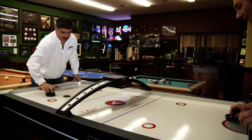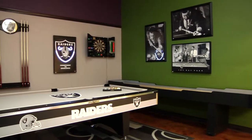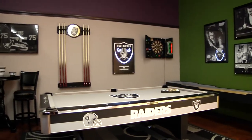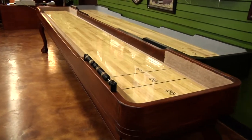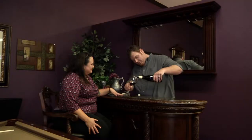How about air hockey? Or a foosball table? Score! Let us help you design your game room with some fun accessories like shuffle boards, poker tables, and game room furniture.